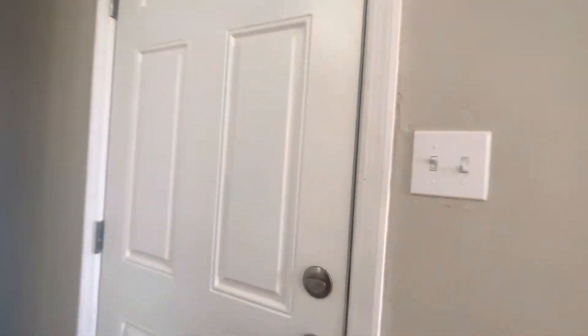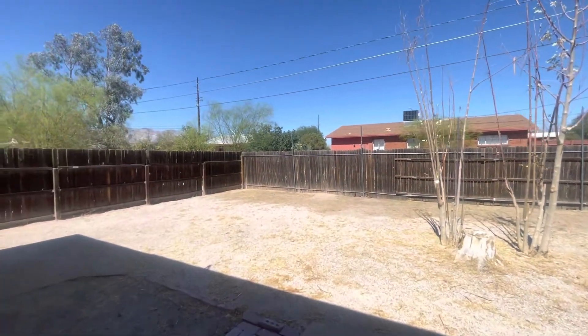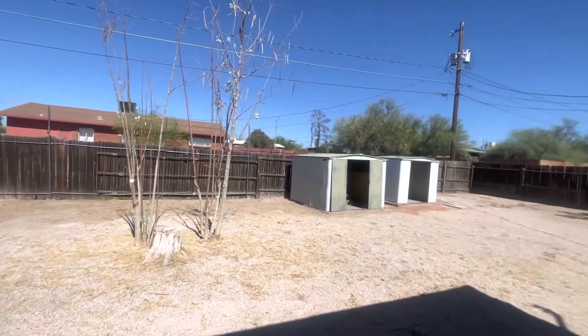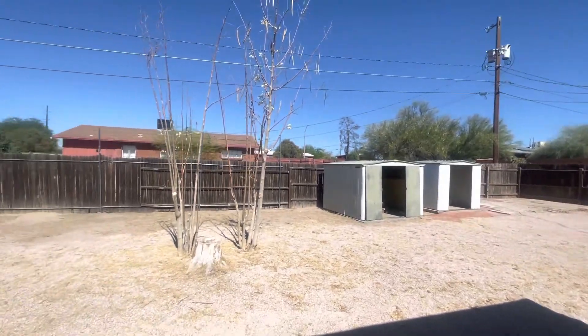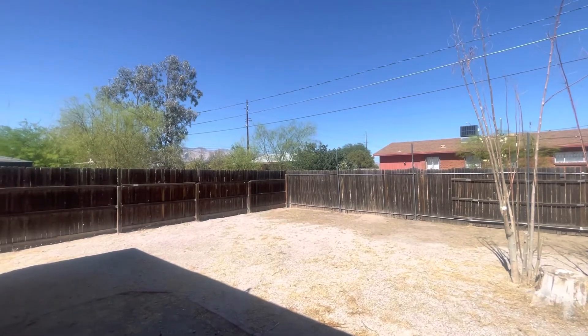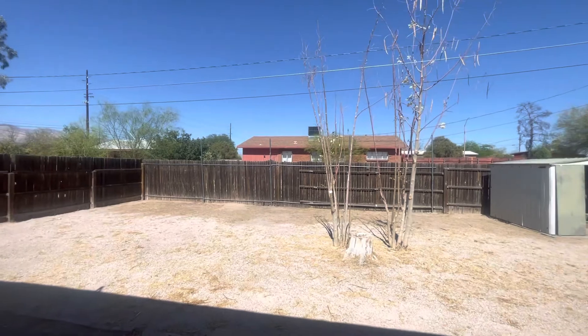Now I'm going to take you outside. We have an absolutely enormous backyard, as you can see, and it's all fenced in. You can have a couple of puppies in this yard — plenty of room to roam around. Lots of furniture will fit out here. You can have your morning coffee, your evening glass of wine.